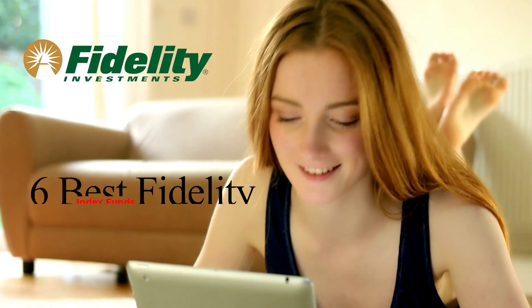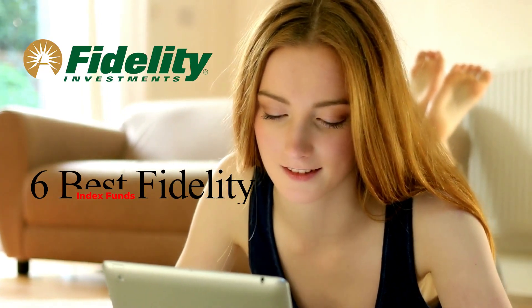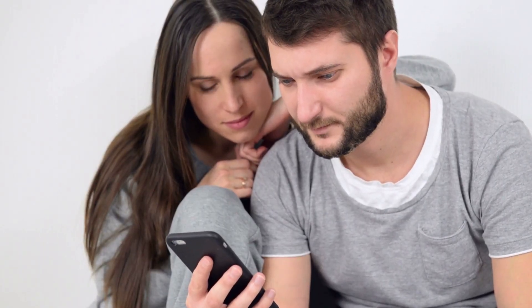In this video, we'll look at the 6 best Fidelity index funds to invest in, ranging from completely free index funds to some of the best performing on the market.